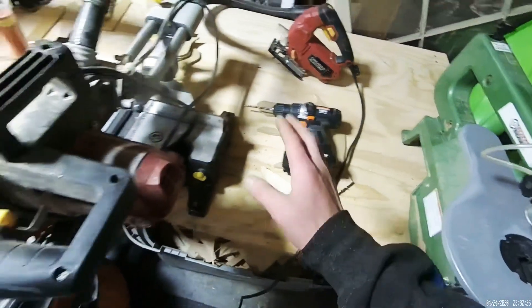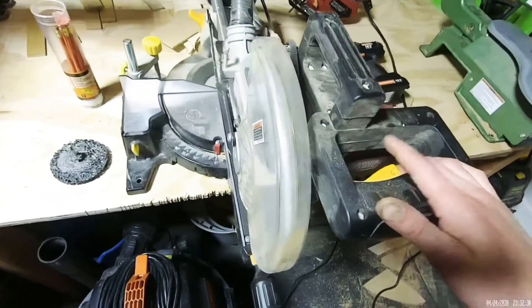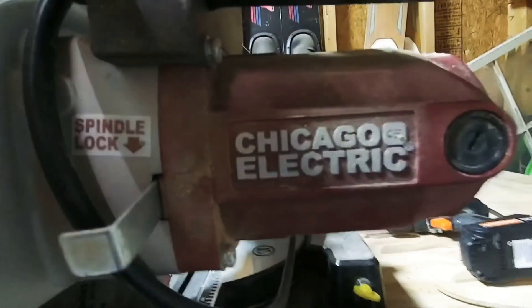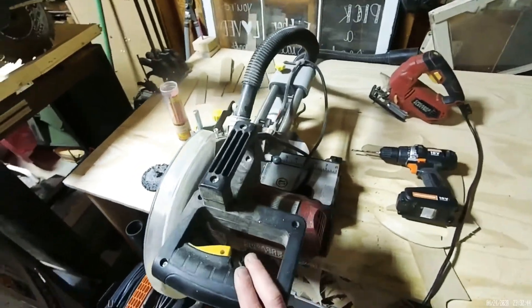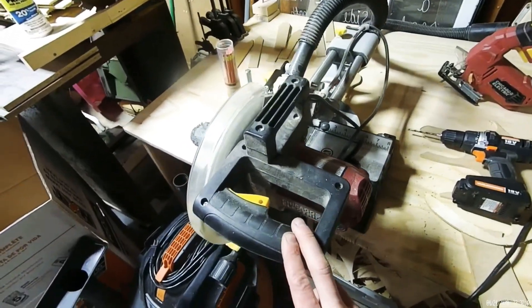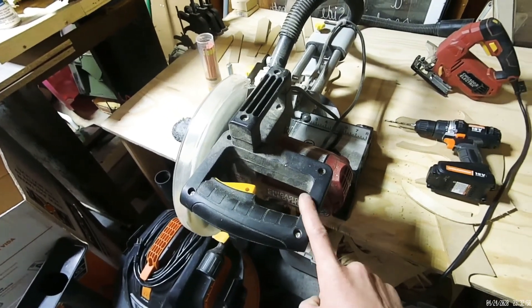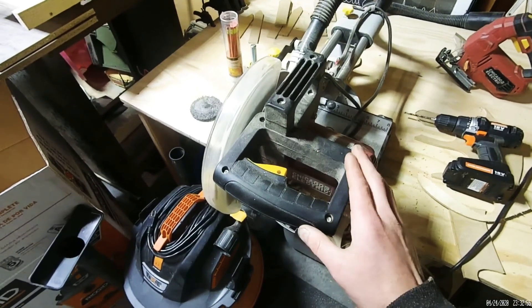The next thing is a miter saw — mine is also from Harbor Freight. This is not a sponsored video. It's the Chicago Electric miter saw, 12 inch. I've used this miter saw every day for about three years and it has not let me down. It's an absolutely great saw.